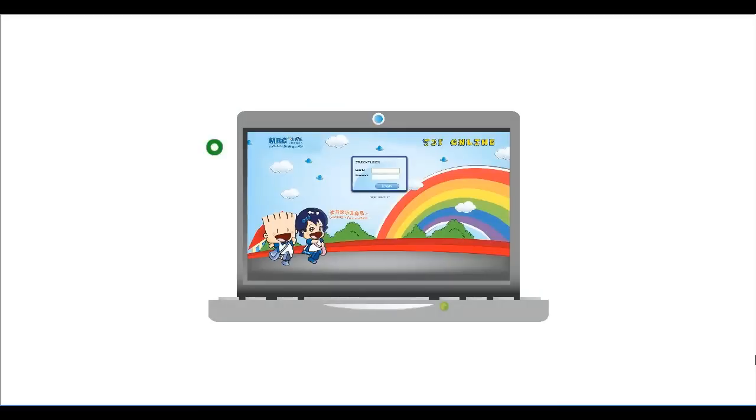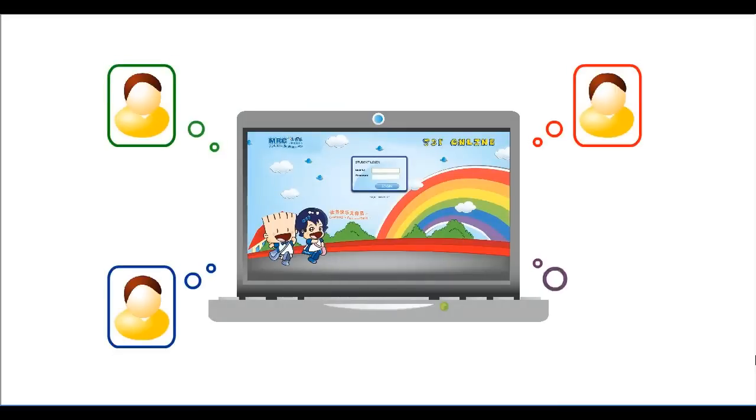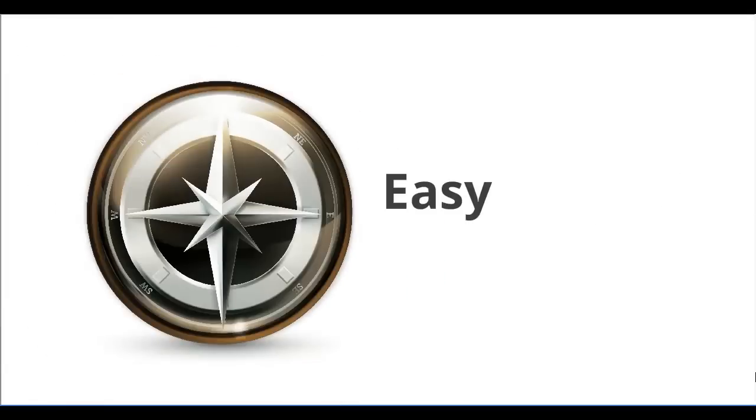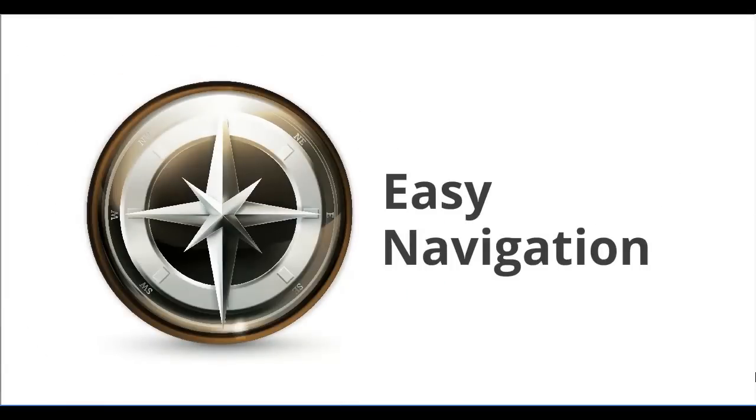As soon as you access JSP online, you will see the login page. Input your username and password and hit enter. Navigating or moving around JSP online is easy and straightforward.